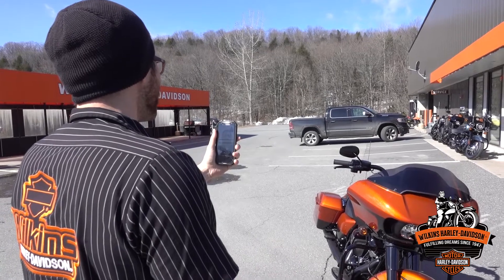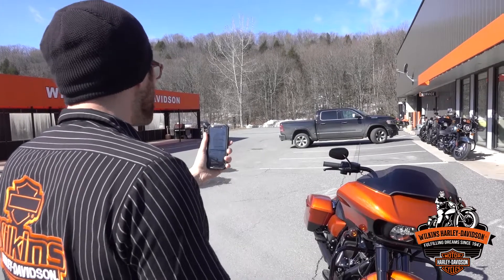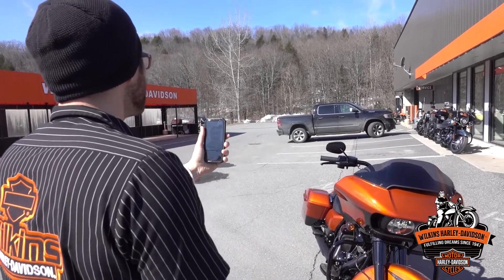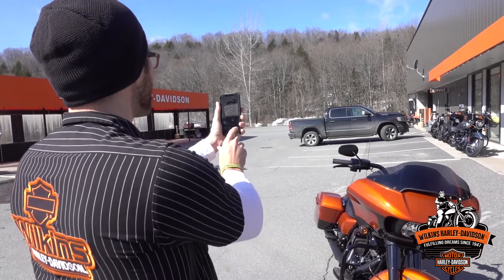All right, awesome. I really appreciate your time — thanks for going over the bike with me. Of course, my pleasure, John. And if you have any questions, just hit me up and we can video again or I can shoot you the information you need. Okay, thank you. All right, thank you, John. I appreciate you. Bye bye.